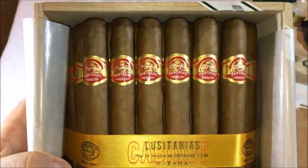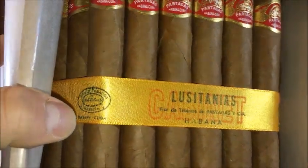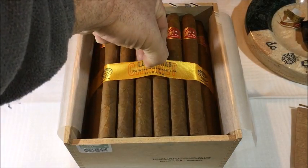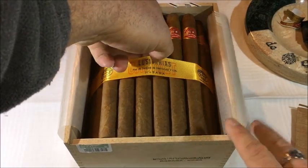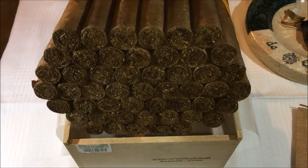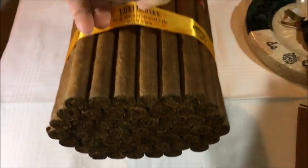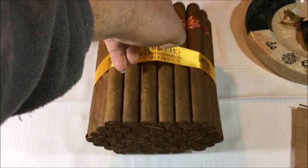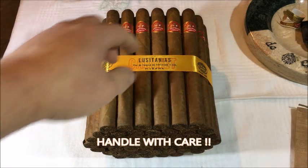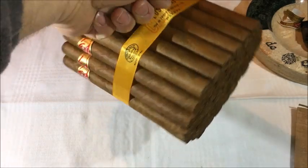It's beautiful. I'm going to remove them slowly. These beauties will age for a couple more years in my humidor.